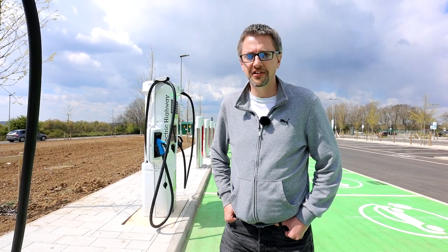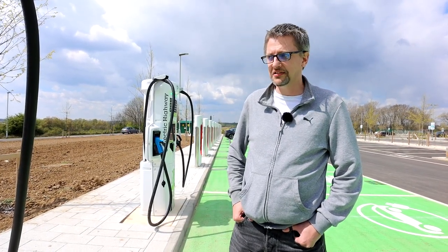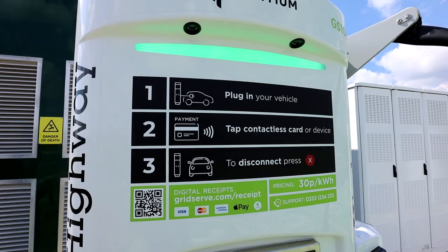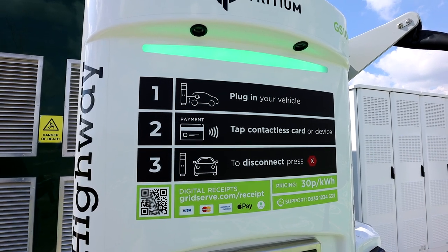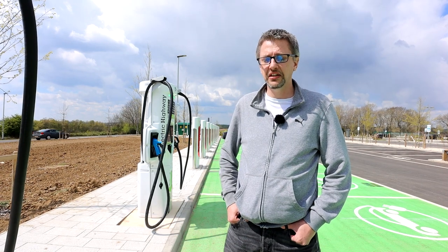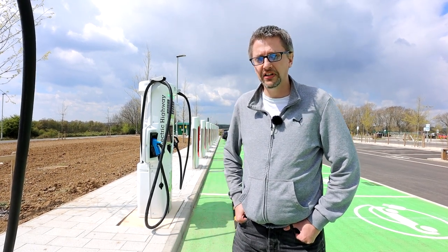Each of the chargers can charge up to 350 kilowatts on CCS. On CHAdeMO we think it's limited to about 70kW, and for that you're going to pay 30p a kilowatt, which is pretty reasonable. It's not as much as Ionity charging at 69p, and it's slightly cheaper than BP Pulse at 48p a kilowatt.